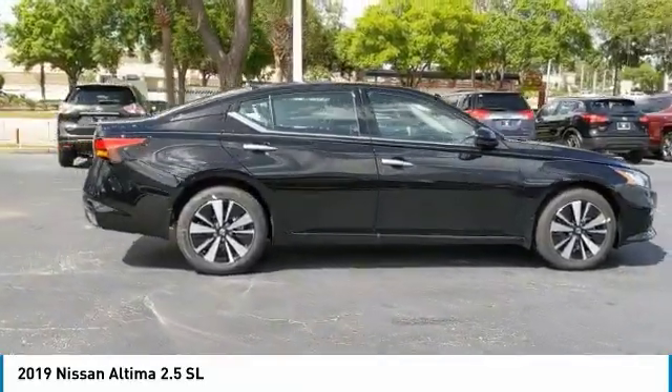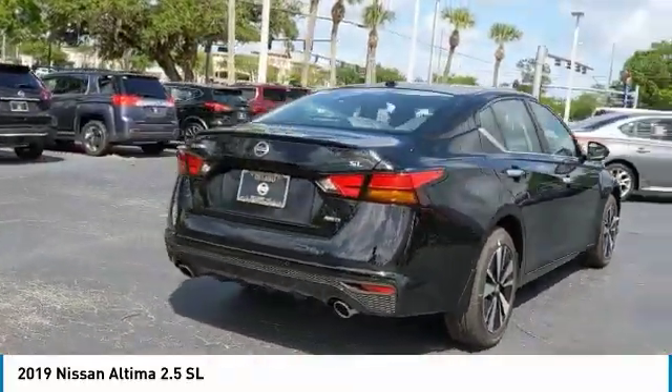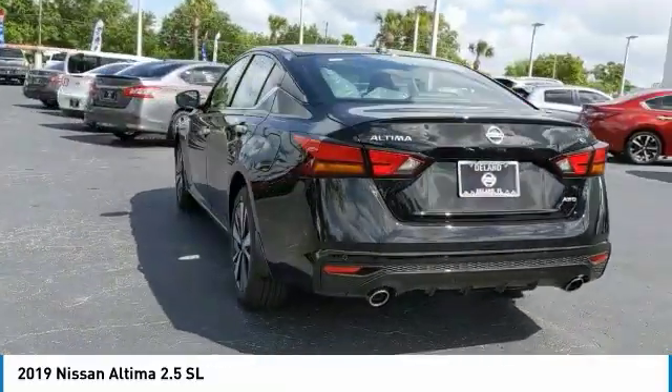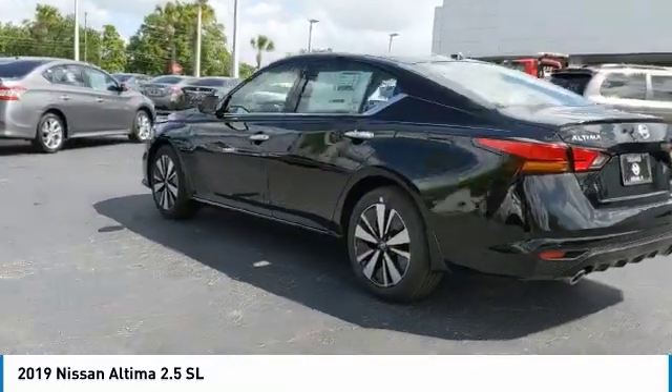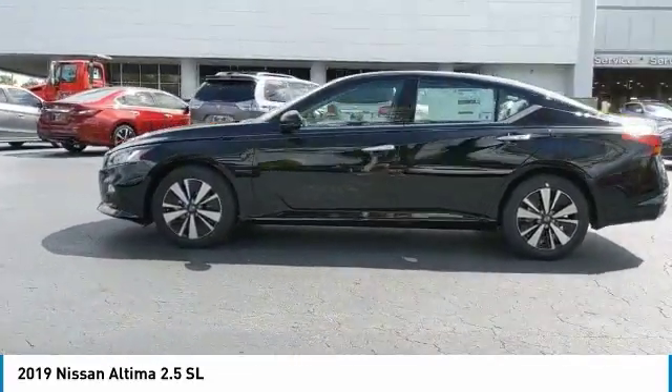The Nissan Altima offers advanced features to make life easier, including push-button ignition which comes standard. Combine that with a powerful V6 or efficient four-cylinder engine, six standard airbags, and over 5,000 quality and performance tests, and you'll see the Nissan Altima is made to drive and built to last.